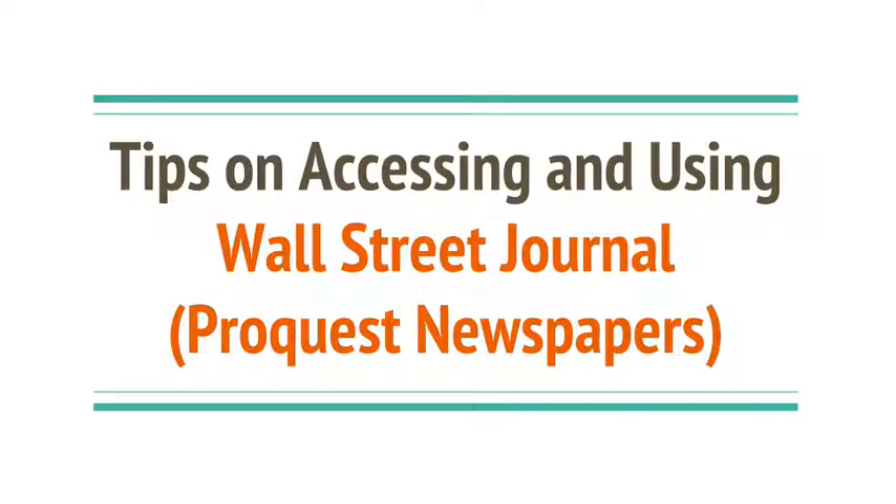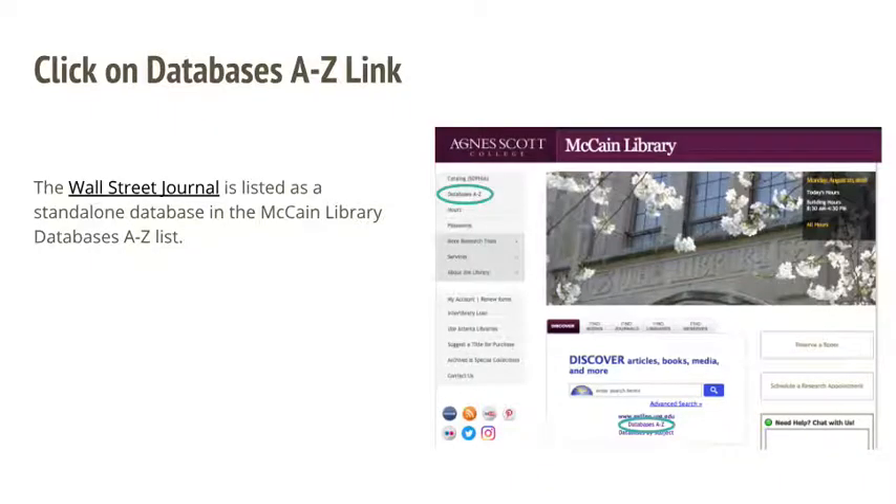The Wall Street Journal is an important source of news for economists and business professionals. To access a text-only online version of the Wall Street Journal through McCain Library, go to the McCain Library website at agnescott.edu/library and click on the databases A to Z link.